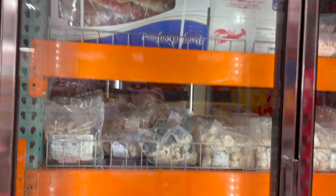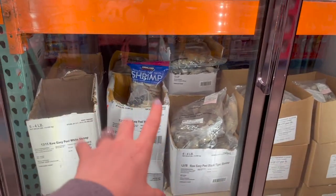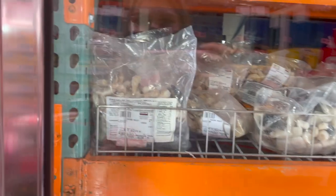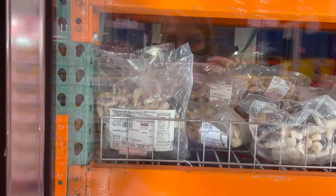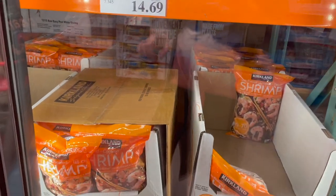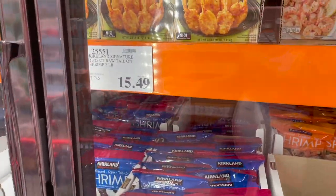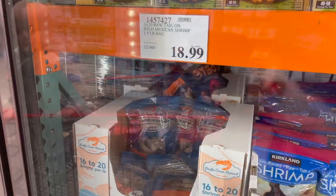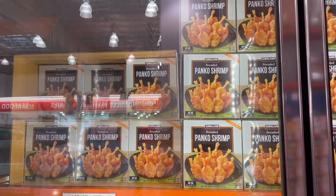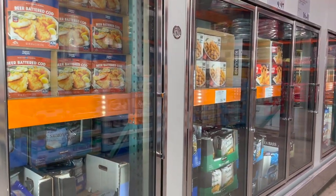In the frozen fish section, there's wild caught shrimp, easy peel black tiger shrimp, and a premium seafood medley with shrimp, cooked mussels, scallop, and calamari for $17.99. They have garlic butter shrimp by Sea Pack, farm-raised cooked tail-off shrimp for $14.69, raw tail-on shrimp for $15.49 for two pounds, wild Mexican shrimp for $18.99 for one and a half pounds, and panko breaded butterfly shrimp for $15.99 for two and a half pounds.